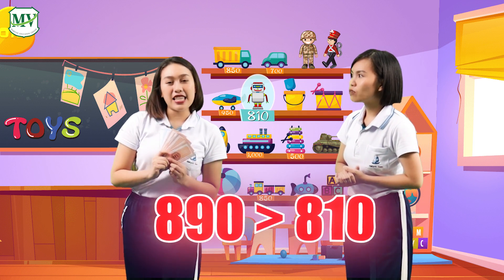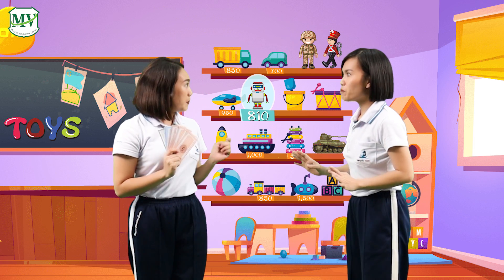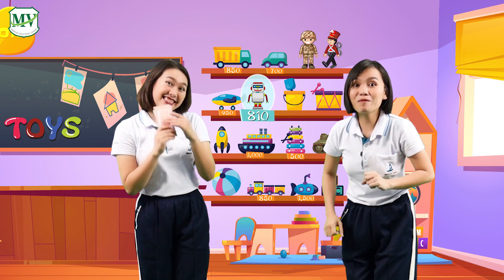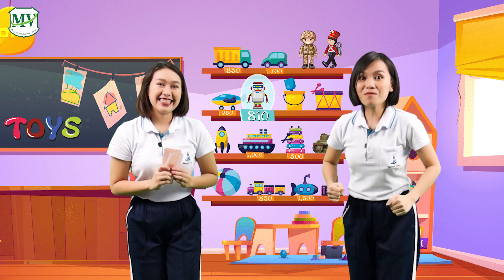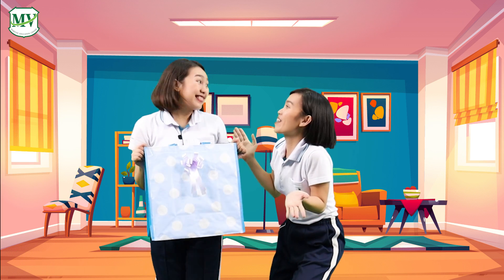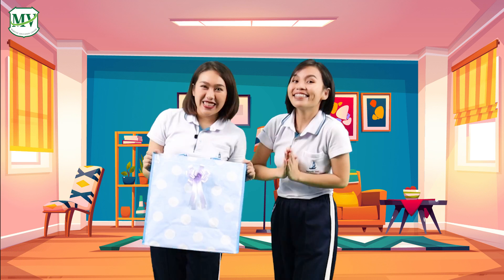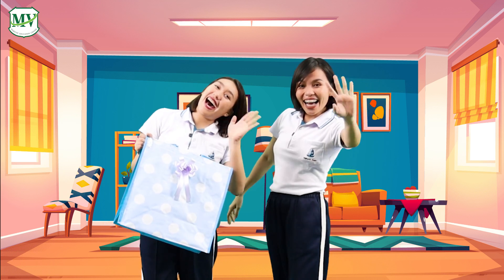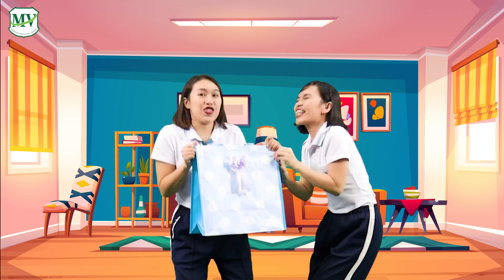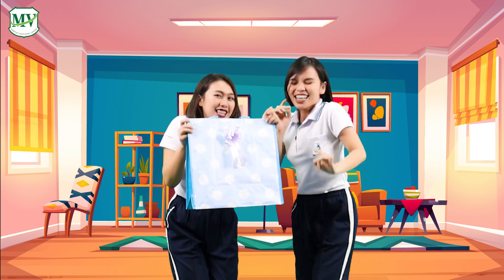890 is greater than 810. That means we have enough money to buy the robot. Yay! Now we have a birthday present for Sammy tomorrow. Thank you for helping us everyone. See you next time. Bye! Happy birthday to you. Happy birthday to you.